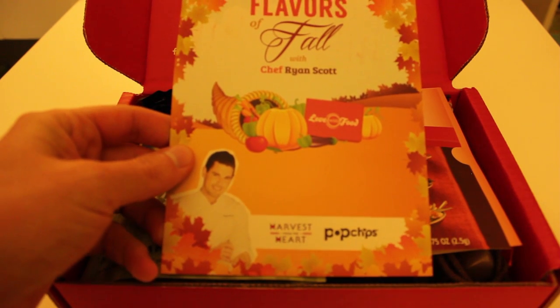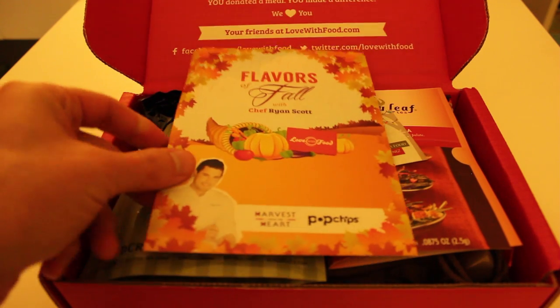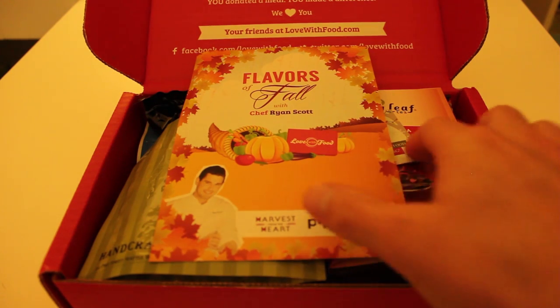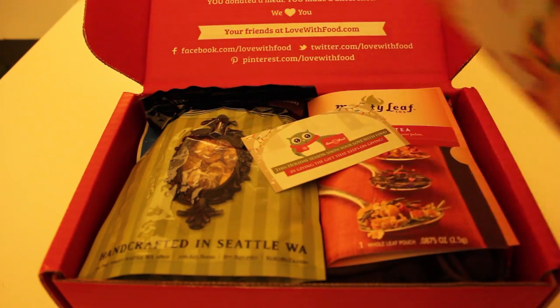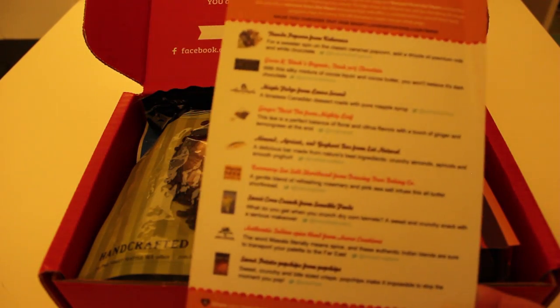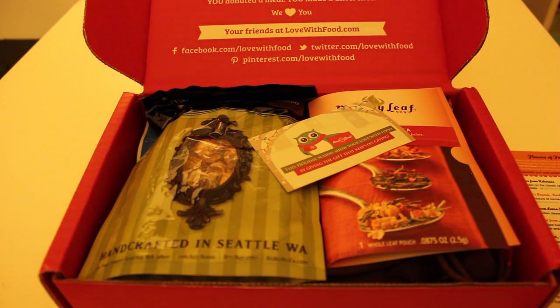This box is the Flavors of Fall with Chef Ryan Scott. I'm not sure if they have a different celebrity chef for each different box, but it looks like this one has one. Here's a description of all of the different items in here — let's put that off to the side and reference it as we go through.